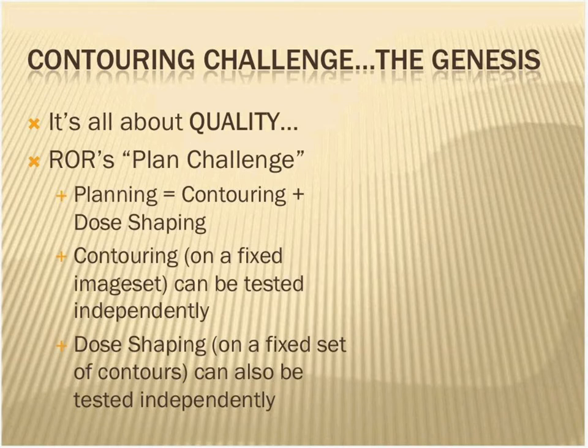Really, this was all about quality. As you saw, one of the people who's sponsoring this is ROR, Radiation Oncology Resources, and they do something called the Plan Challenge, which has become very popular — a way to assess planning skills and contouring skills. Really, what planning is, though, it's those two independent things: contouring followed by what I would call the dose shaping. And we thought, in order to control the variables a little better, we wanted to study the effects of the different contouring separately from the effects of the planning.